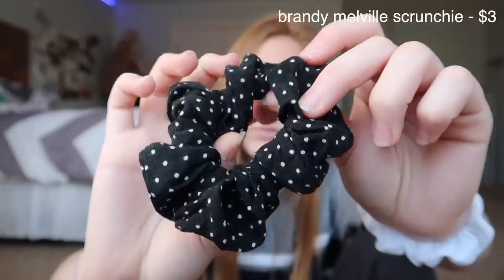This next one is just like a random thing, but this scrunchie I literally wear every day — I love it so much. It's a Brandy Melville scrunchie and all their scrunchies feel the same, so any of them are good. I really like them because they're more stretchy than normal. I love it and a lot of people have commented that I wear it in like every video.